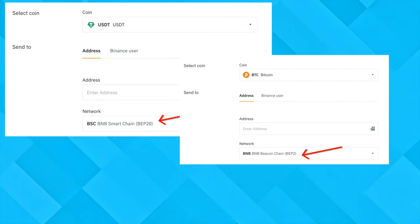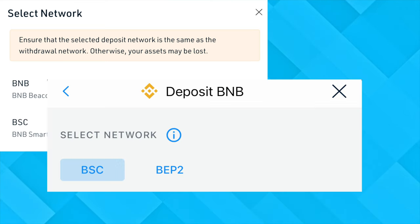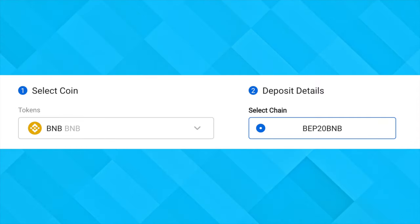In terms of exchanges, Binance has the most support for the BNB Smart Chain and Beacon Chain — you should be able to withdraw a large number of tokens via both of these networks. Other exchanges support both of these networks, but mainly for the BNB token. Exchanges like KuCoin, Crypto.com, and Gate.io allow you to send and receive BNB via both the Smart Chain and the Beacon Chain, while other exchanges like Huobi only allow you to send or receive BNB via the Smart Chain.